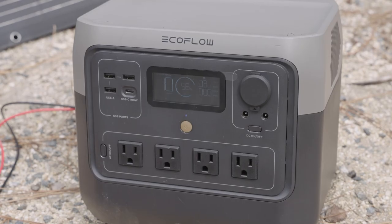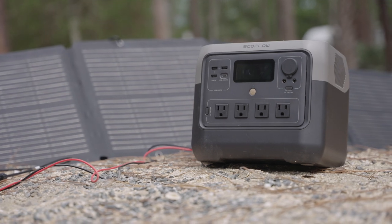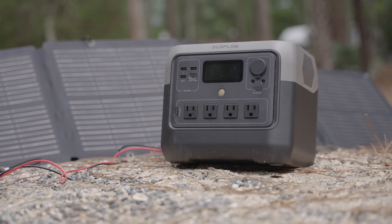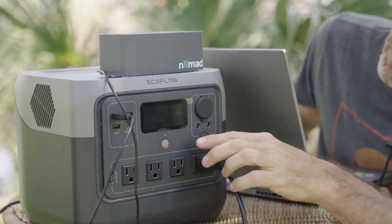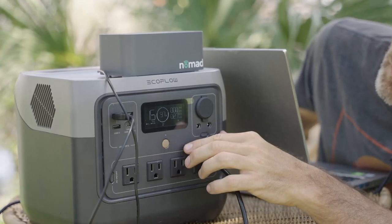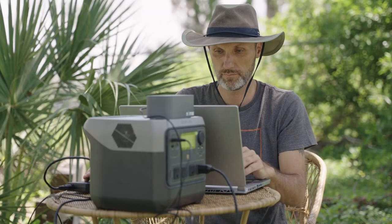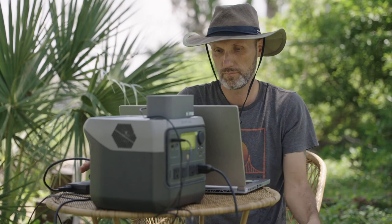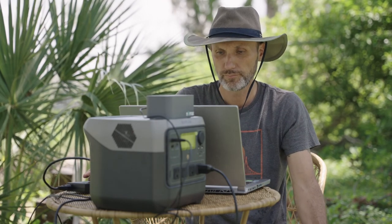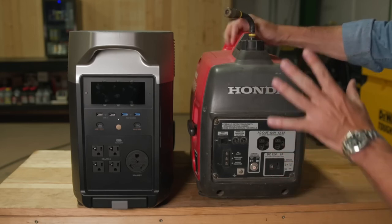Solar generators, such as those from EcoFlow, harness the energy of the sun through photovoltaic cells, converting sunlight into electricity that can be stored in integrated batteries. This energy can then be utilized to power various devices and appliances, anything from phones and laptops to refrigerators and medical equipment. Their silent operation, lack of harmful emissions, and ease of use position them as forward-thinking alternatives to gas generators, especially when it comes to disaster preparedness.